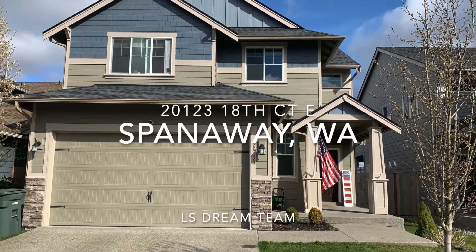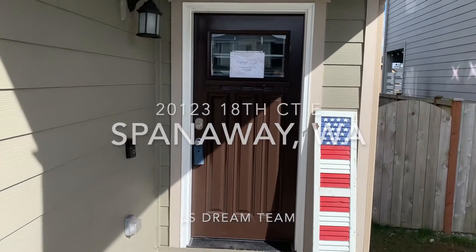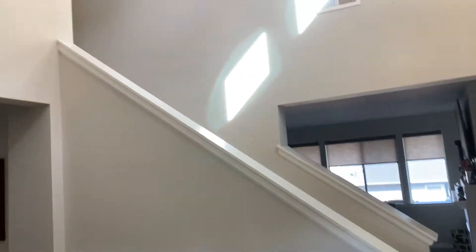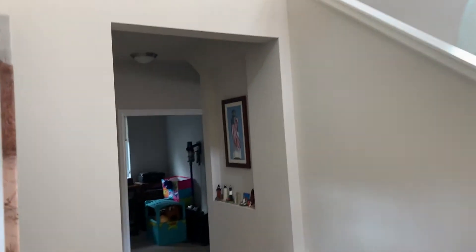Welcome home to 20123 18th Avenue Court East in Spanaway. This impressive home boasts a grand centrally located staircase that is surrounded on the periphery by the bedrooms, the kitchen, the living room, and the dining room.